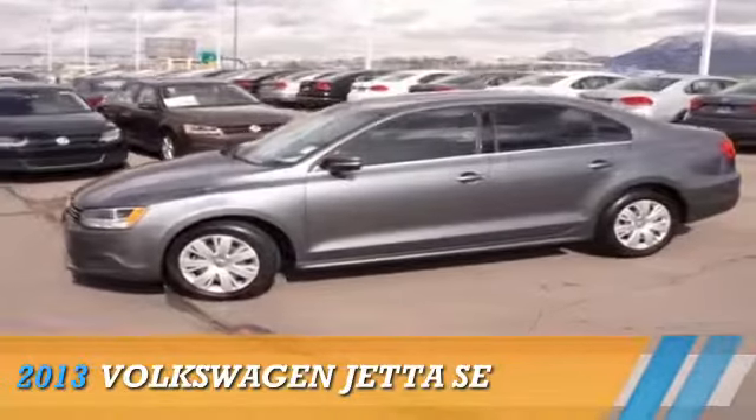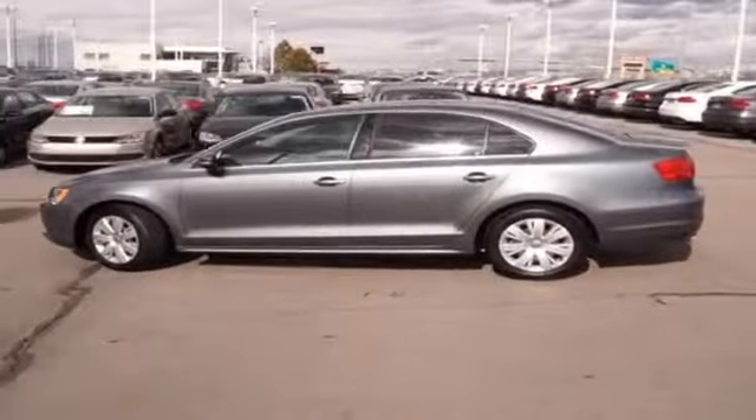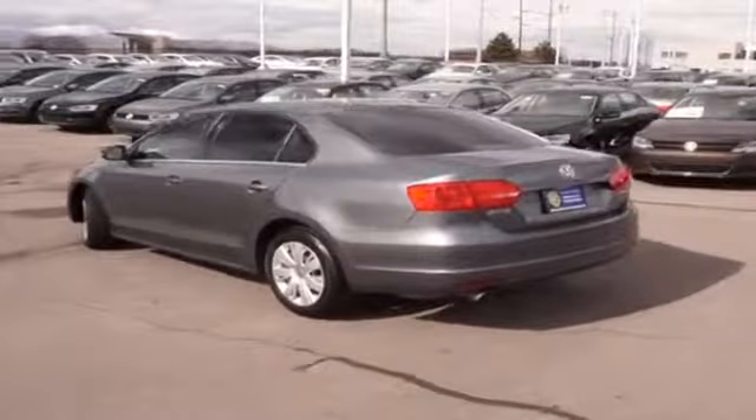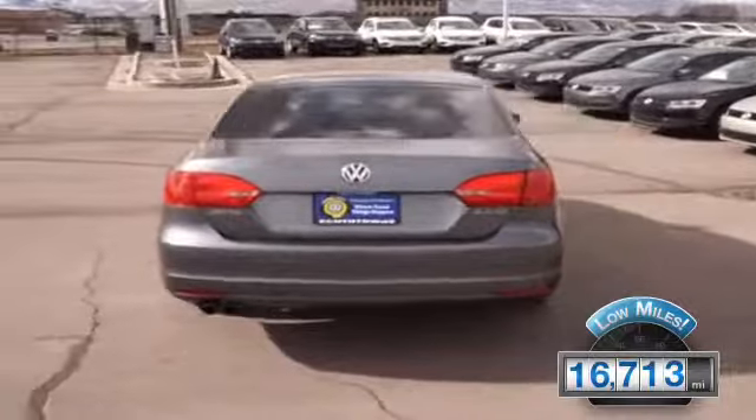Presenting the 2013 Volkswagen Jetta, powered by front wheel drive, a 2.5 liter 5 cylinder engine, and an automatic transmission. With fewer than 20,000 miles, this vehicle has a long road ahead.